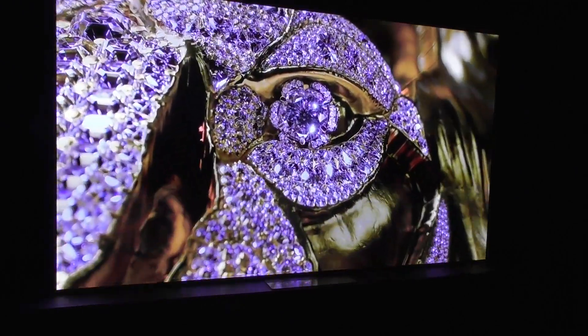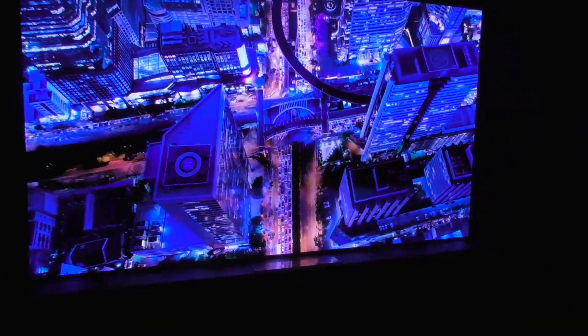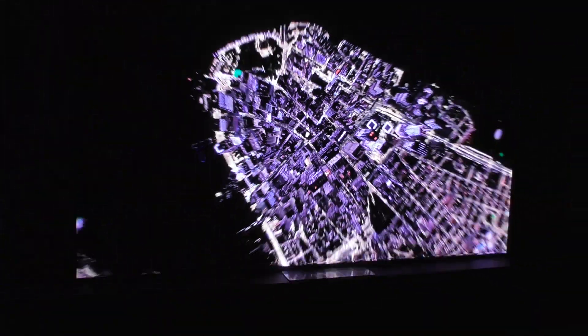It looks amazing! When is this coming to market? 2022, this year. And what's the price point? Well, how big is this screen? This is a 110, that one is an 89, and this one is a 90. We have not announced pricing yet. It doesn't really matter what you're asking — it looks amazing!